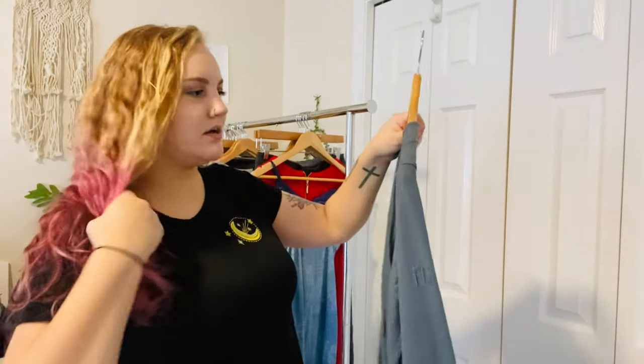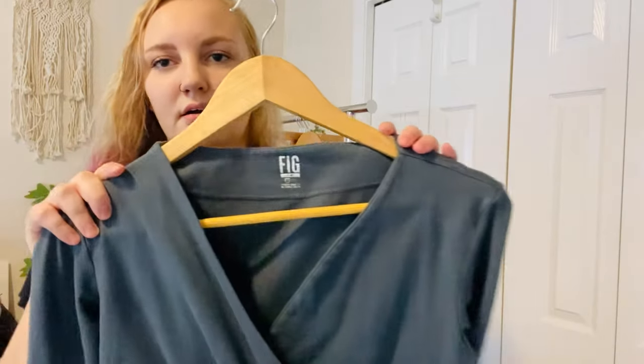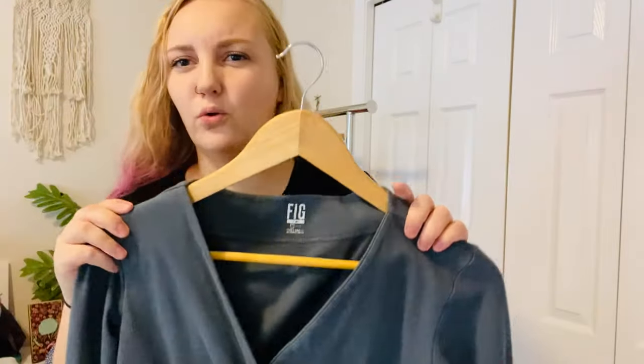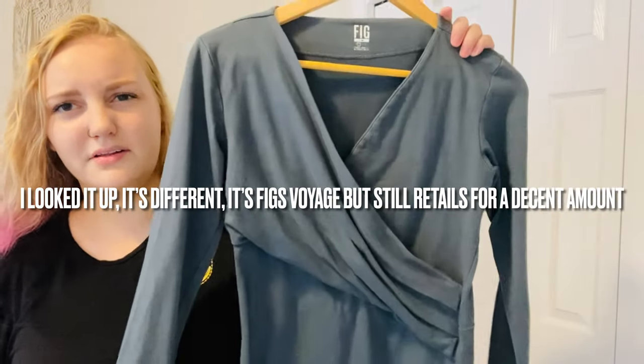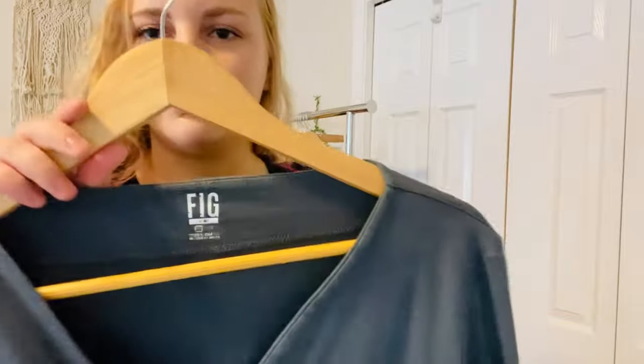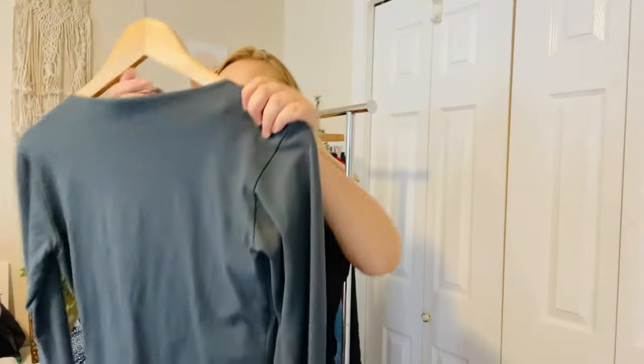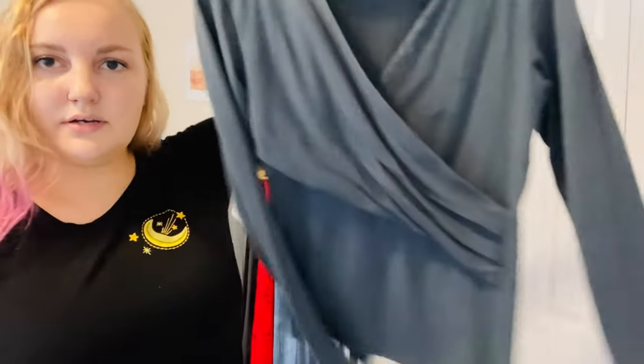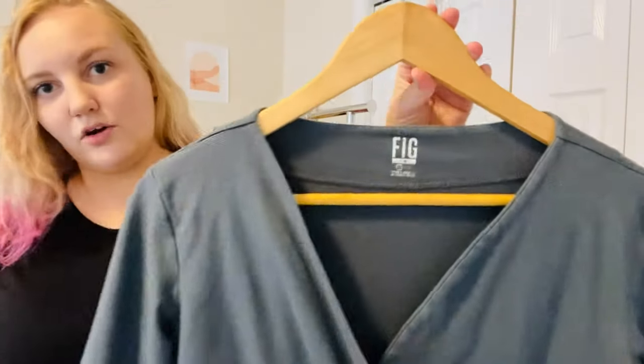Next is a top that says Fig on the tag. I wasn't sure if this was an older style of FIGS scrubs, because it doesn't really look like a typical scrub top. The font is very similar to FIGS and I don't see their little icon anywhere. What do you guys think — is this a FIGS top, or just a random top from a brand called Fig?